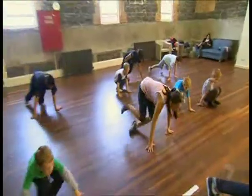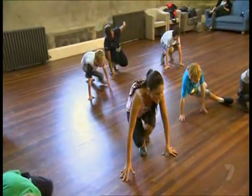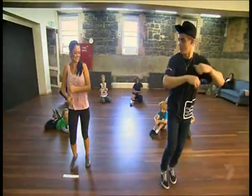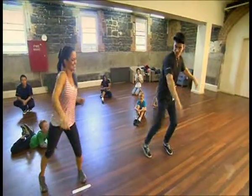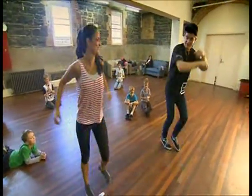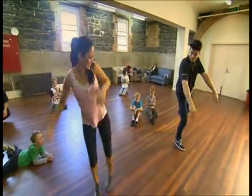Practice makes perfect. And before too long, I've got the routine down. The Footscray Community Arts Centre is open every day except Monday. You'll find a program and class times online at footscrayarts.com.